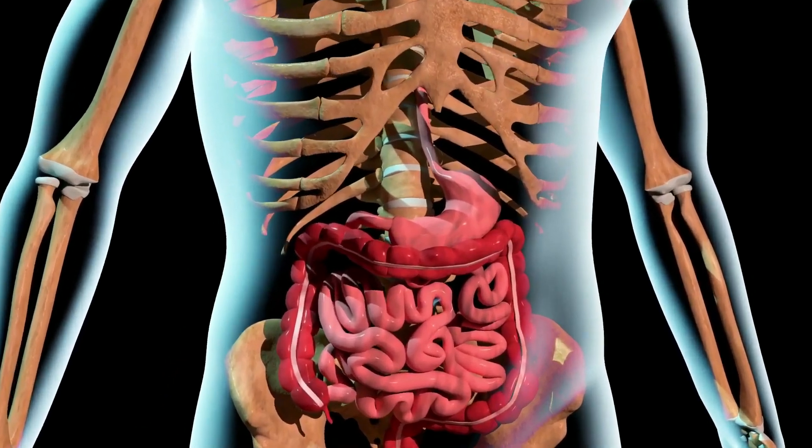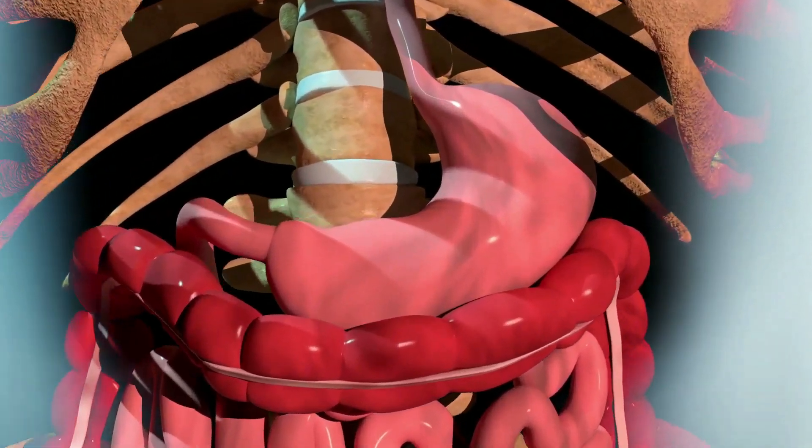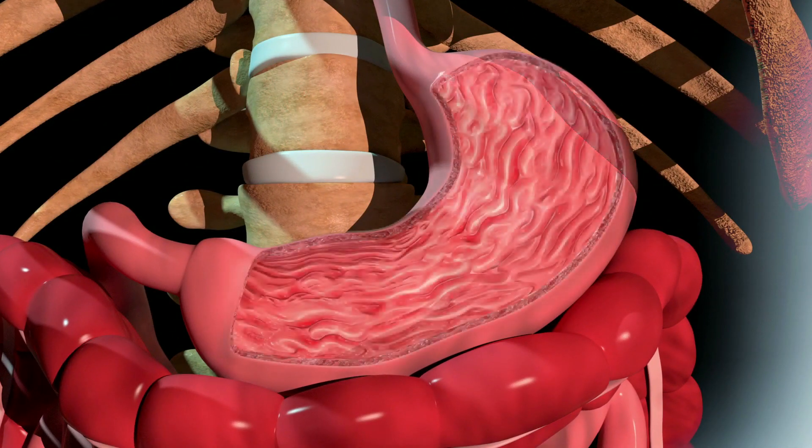In this video we will study all the relevant medical details regarding peptic ulcer disease.